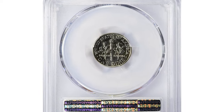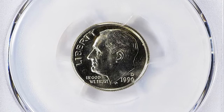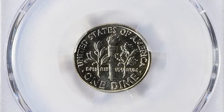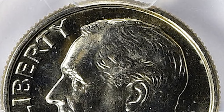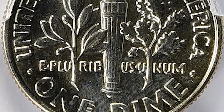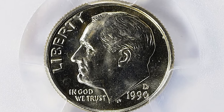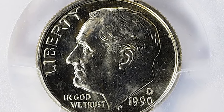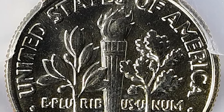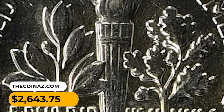Moving on, this 1990-D Roosevelt dime in MS66 condition comes with the Full Bands designation. The D mint mark indicates it was produced at the Denver mint. The grade of 66 signifies excellent quality with minimal imperfections. FB stands for Full Bands, referring to the horizontal bands on the torch on the reverse side of the coin — a Roosevelt dime with Full Bands shows clear, uninterrupted lines across the bands, indicating a strong strike and full details. This seldom-encountered gem sold for $2,643.75 with buyer's fee at Great Collections auction.